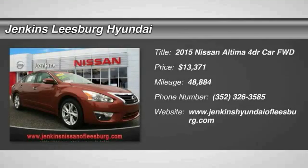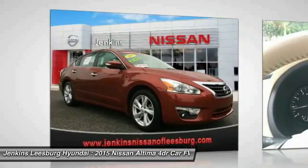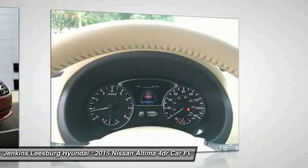We are pleased to show you the 2015 Nissan Altima. The Nissan Altima offers advanced features to make life easier, including push-button ignition, which comes standard.